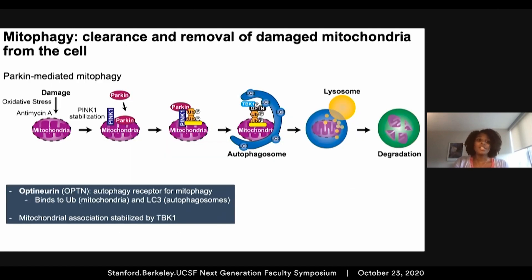Damaged or aged mitochondria are removed from the cell in a process termed mitophagy. This constitutive pathway can initiate via increases in cellular oxidative stress, or we can induce mitophagy in cells using chemicals that damage mitochondria, such as antimycin A. Within this pathway, damage to the mitochondria leads to the stabilization of PINK1 on the surface, which can recruit Parkin. Together, these two proteins start to phospho-ubiquitinate outer mitochondrial membrane proteins, leading to the translocation of optineurin and TBK1, which recruits an autophagosome — a double membrane structure that sequesters the damaged organelle.